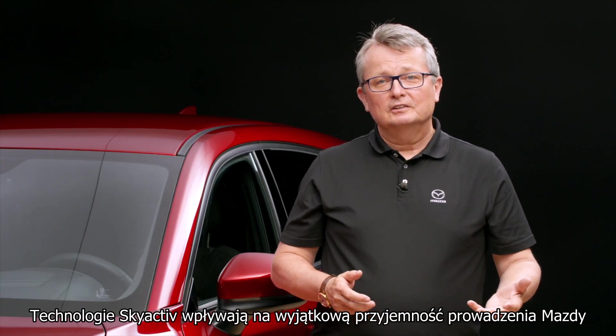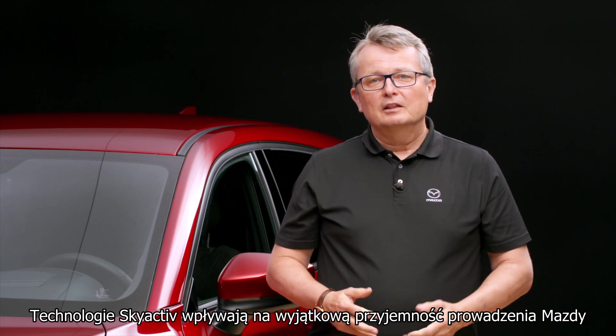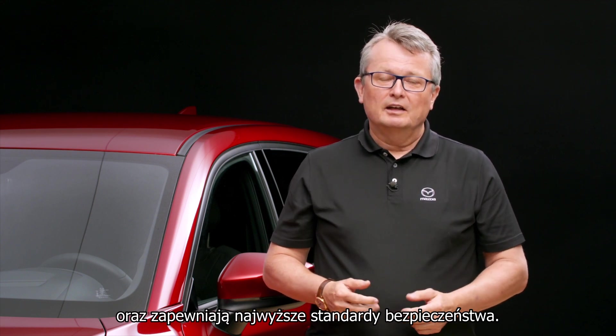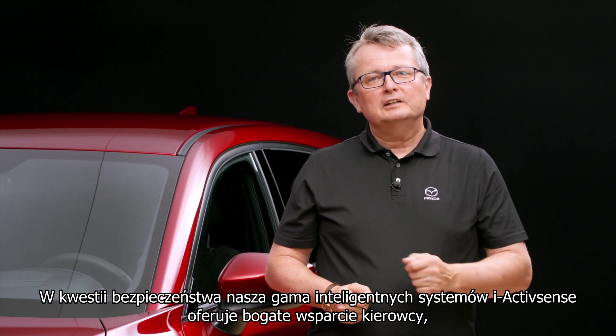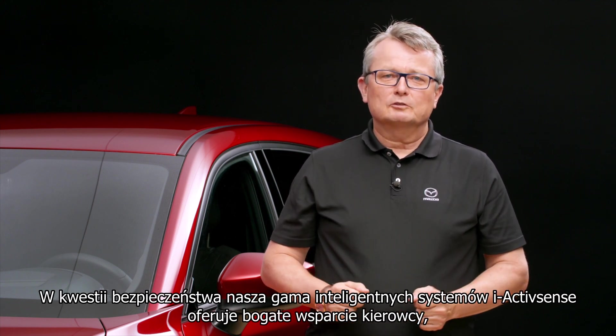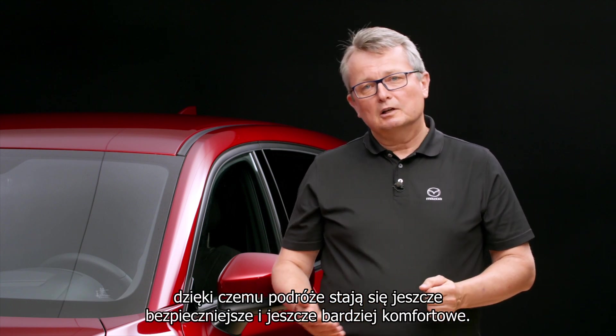SkyActive technologies are not only responsible for Mazda's unique joy of driving, they also provide the highest passive safety standards. And for active safety, our range of iActiveSense driver assist systems offers a wealth of driver support to not only make journeys safer, but also more comfortable.